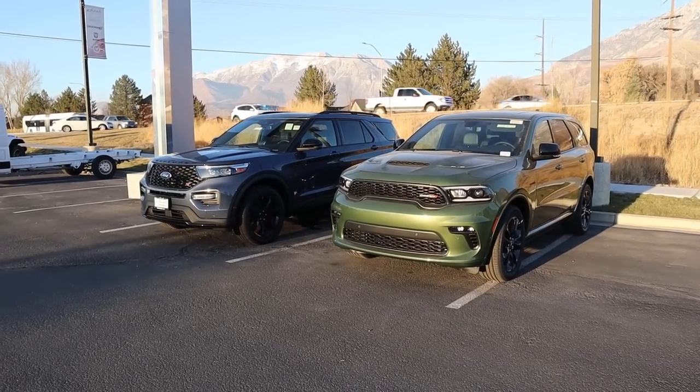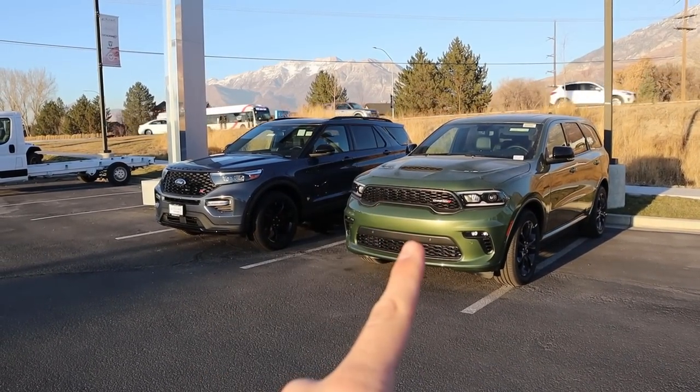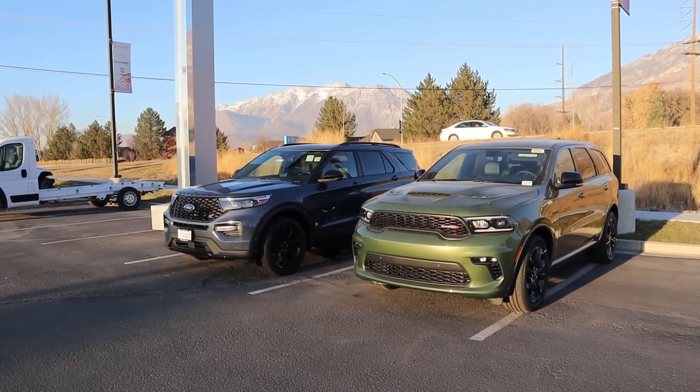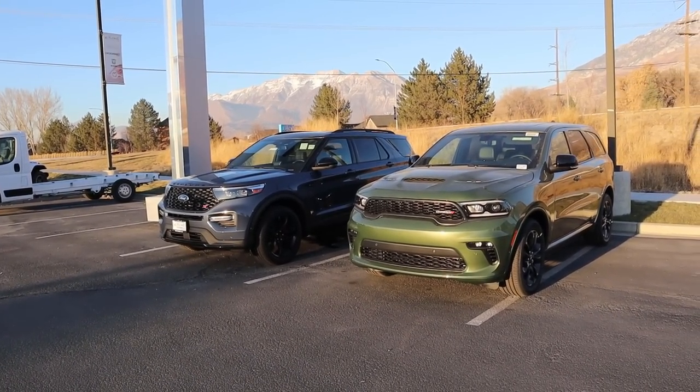Let's go over pricing on both vehicles. For the Durango, the MSRP is about $55,000. For the Explorer, the MSRP is about $58,000 — so there's roughly a $3,000 price difference. Now we do have to pick a winner, so let's quickly go over the high points and low points.